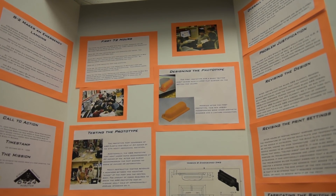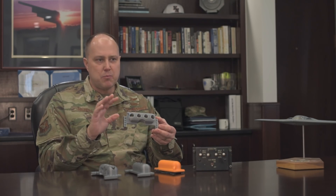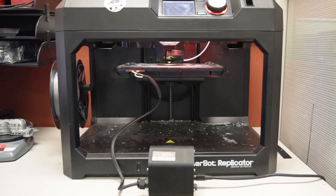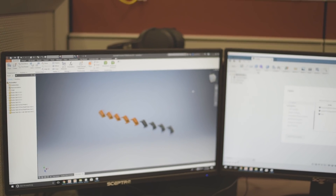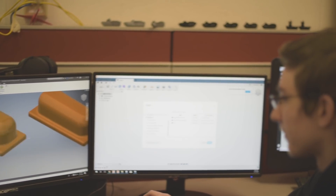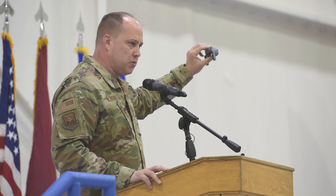In 72 hours from initial design concept — 72 hours — this team of high school STEM students printed this part. 72 hours from initial design concept to final product, at the grand total cost of $1.25 a copy. This part is going to cover four important switches in a $2.2 billion aircraft.